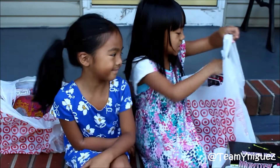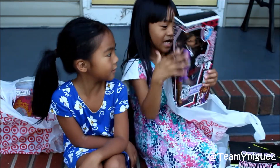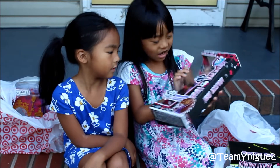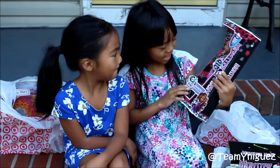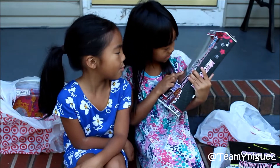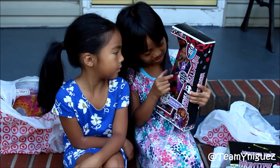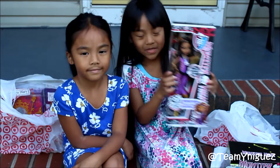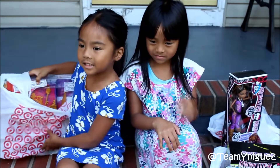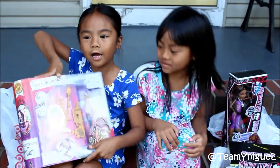First thing that I got was a Monster High Claudine doll. And it's a wolf. And she has this cute stuff on her and the outfit. And she has a little belly. So that's my first thing.